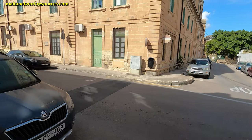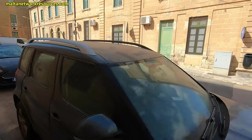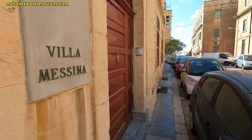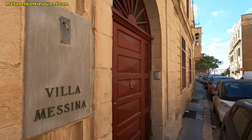That's a part of St. Luke's Hospital, which means that we've come around to where I started the video. This is Villa Messina.